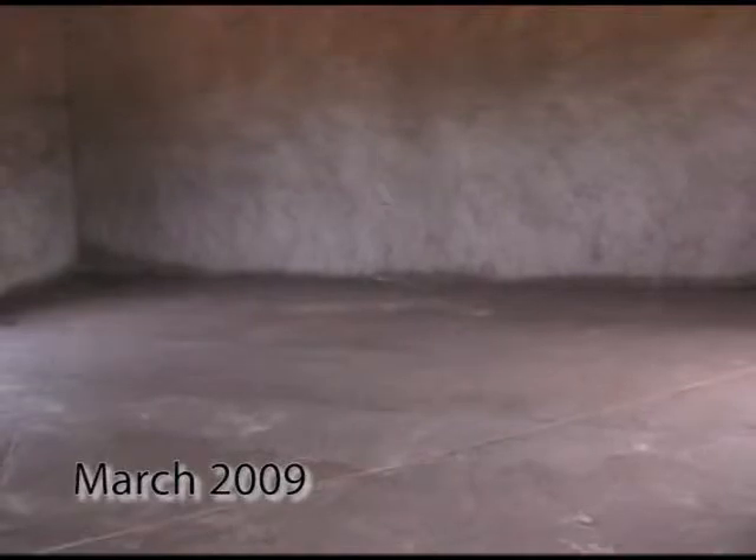This is the library at the elementary school. We now have the concrete floor poured, the walls have cement on them — plastered.